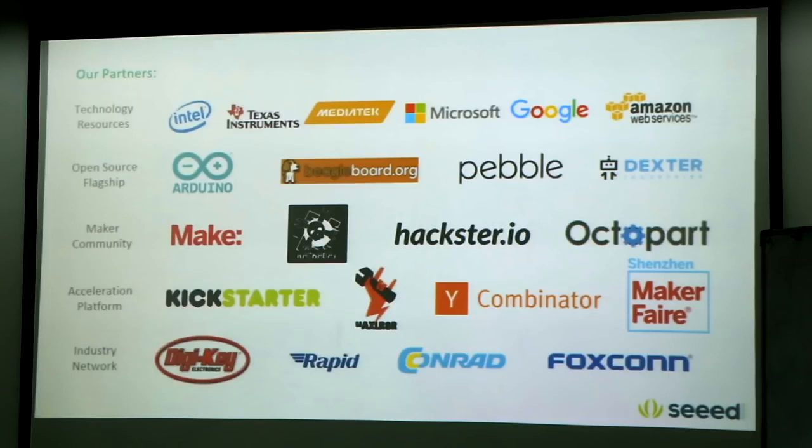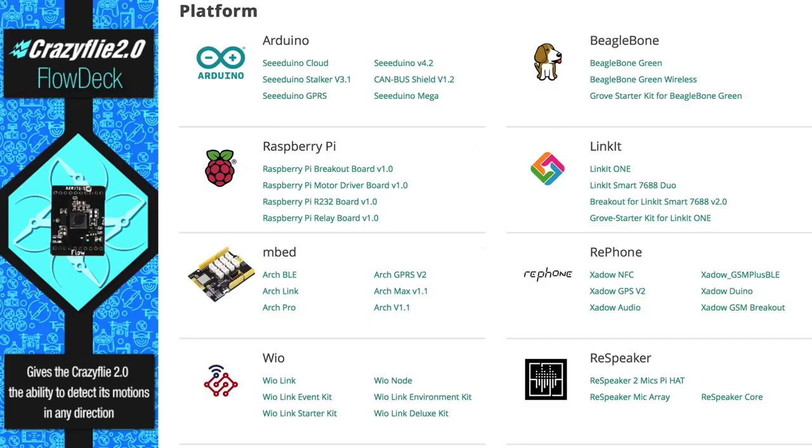Seed has really helped connect large manufacturers like Intel and Microsoft with the maker community. They also work with startups and makers like Piper, Outboy, and Crazyfly — all kinds of startup companies. They keep bridging from technology providers, getting their stuff into standardised open source modules and out to global makers.